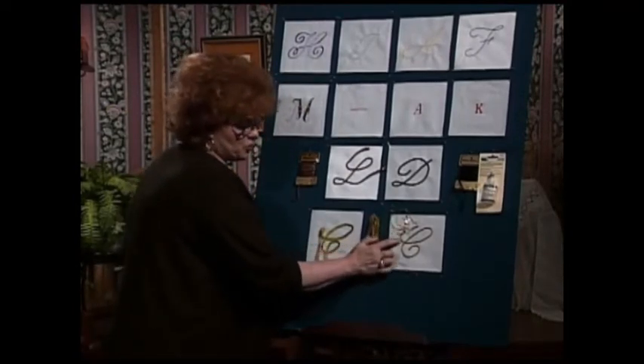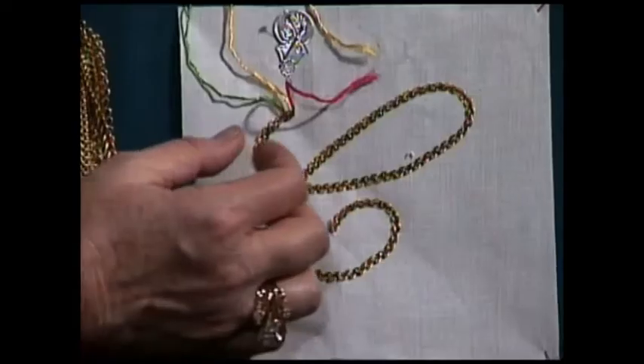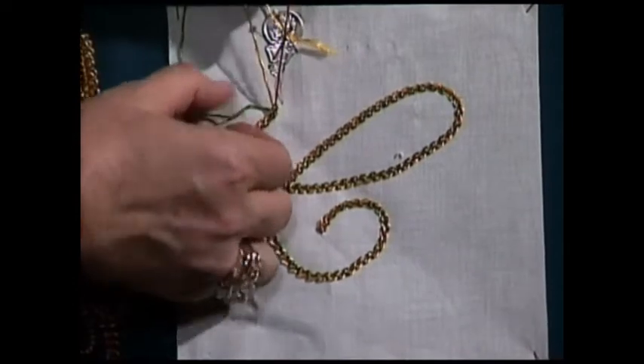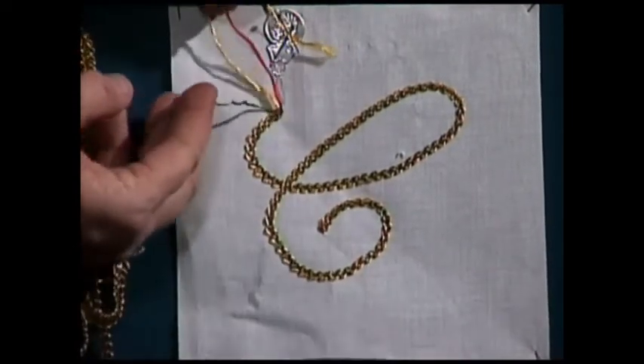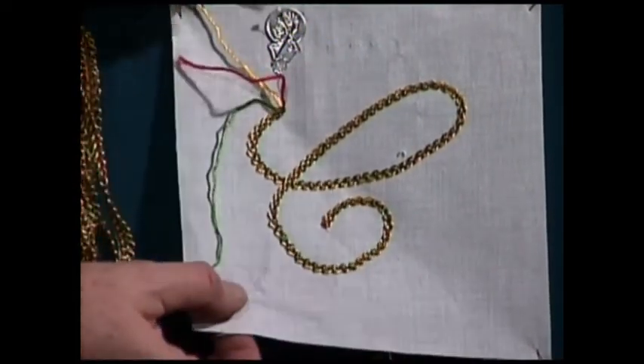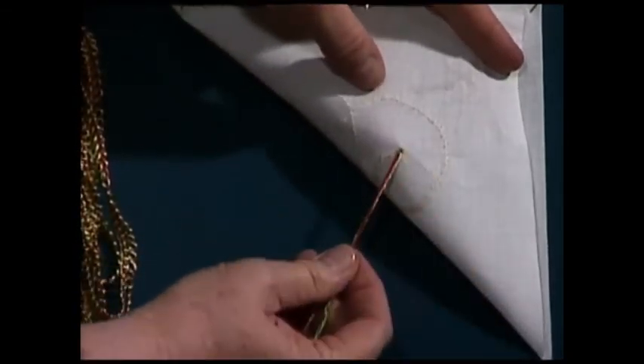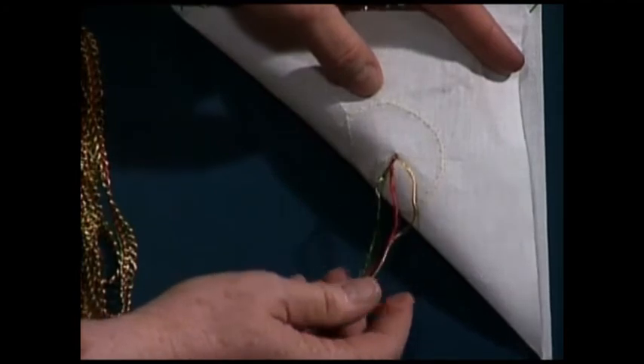This is another serger braid letter, and you can see there are three colors of thread in it. After you get to the end, go ahead and take your thread apart. Put it in a needle — there is a needle threader there. Take it to the back, and then simply take those three threads and tie them. That will finish it off nicely.